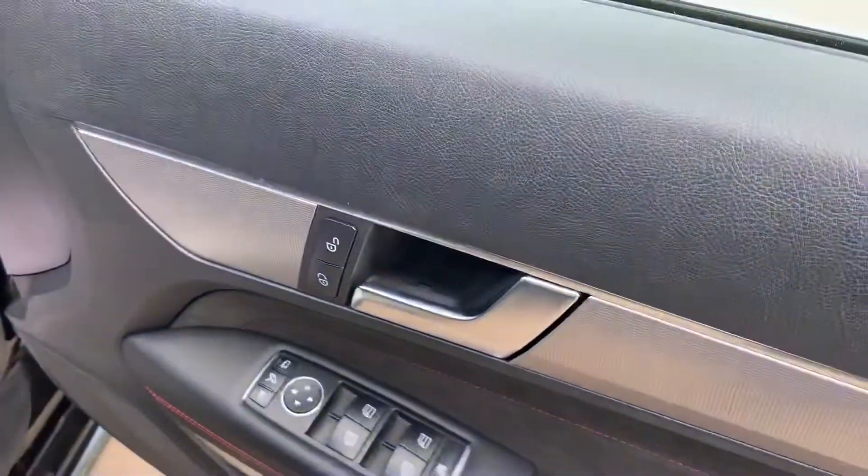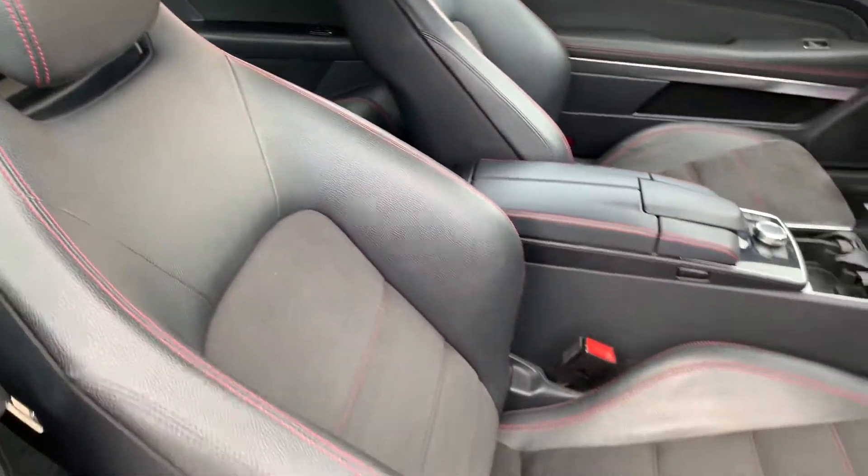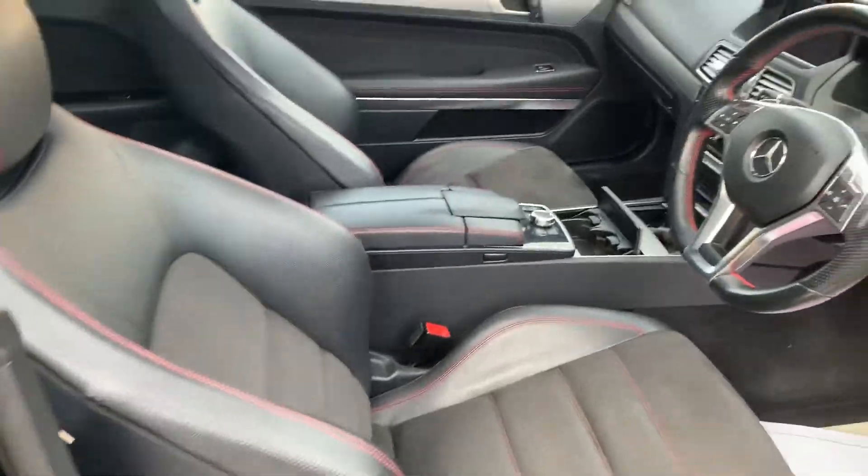Power folding electric mirrors. Inside, it features half leather and Alcantara seats with red stitching throughout — it's got a very nice theme going on.